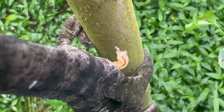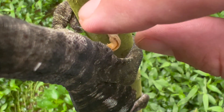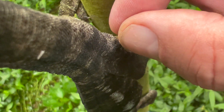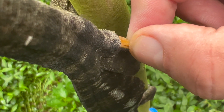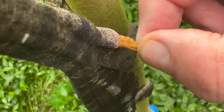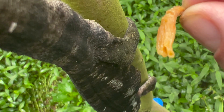Here we see a very nice hemipenial plaque that has formed. You just gently take it and pull towards the head. Look — it comes out very nicely. This is a hemipenial plaque.